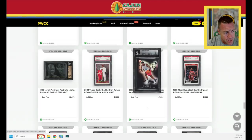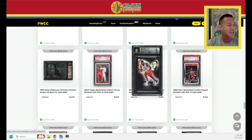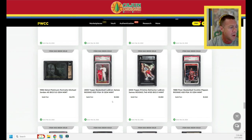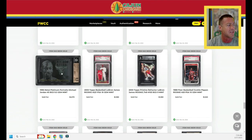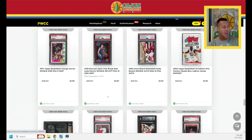LeBron James 2003 Pristine Refractor — there are a couple of variations out there, not including the Golds. The 2003 Topps Pristine Refractor serial numbered to 149, BGS 9, card number 103, does just under $2,000. The flagship LeBron Topps Paper card number 221, PSA 10 with really good centering, does $1,980. The not-as-popular 1996 Metal Platinum Portraits horizontal Michael Jordan BGS 9.5 does $2,070. Happy to own that card in that grade.